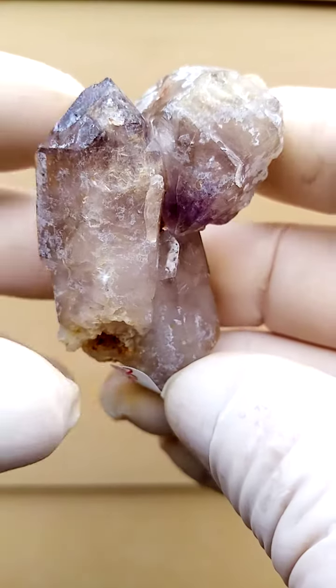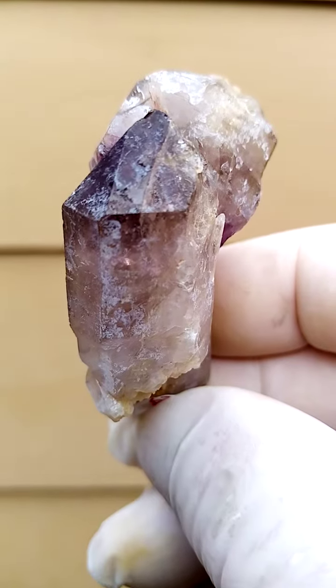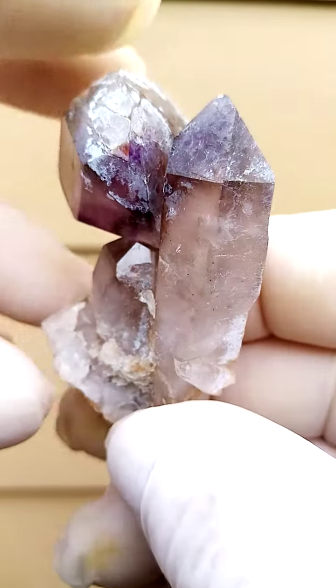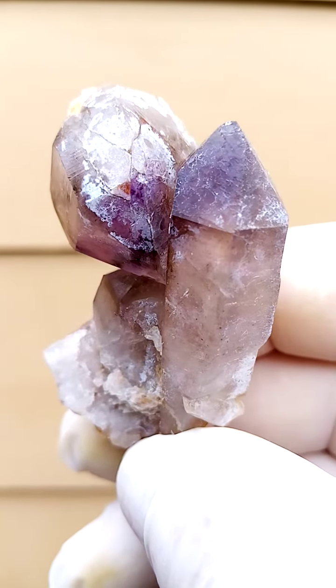We have nature with a story to tell, all the way from Zimbabwe — Shangan Quartz. Color-wise, we're talking predominantly amethyst, milky amethyst.